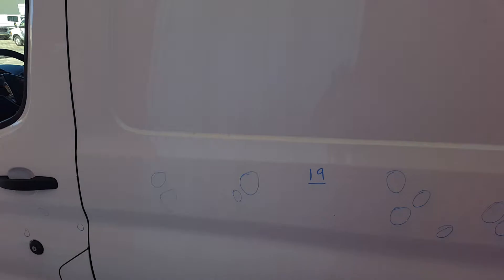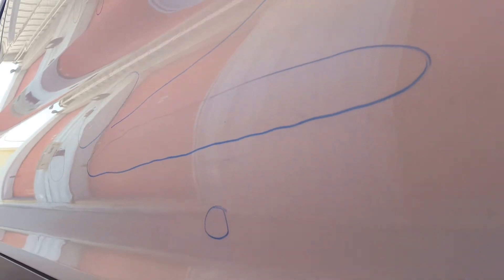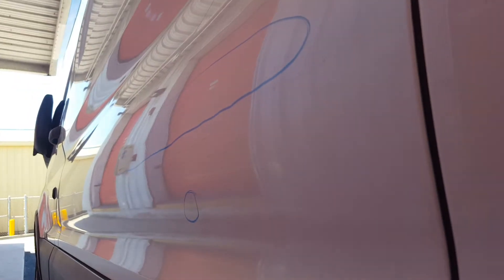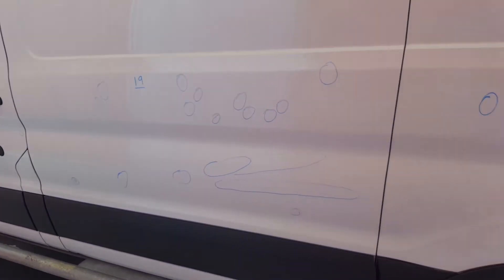We have 19 all below the top — there are none up here. All 19 are pretty much in the middle here, plus these two long ones. You can see there, that long one's very shallow too. There's 19 here on the left rear door.